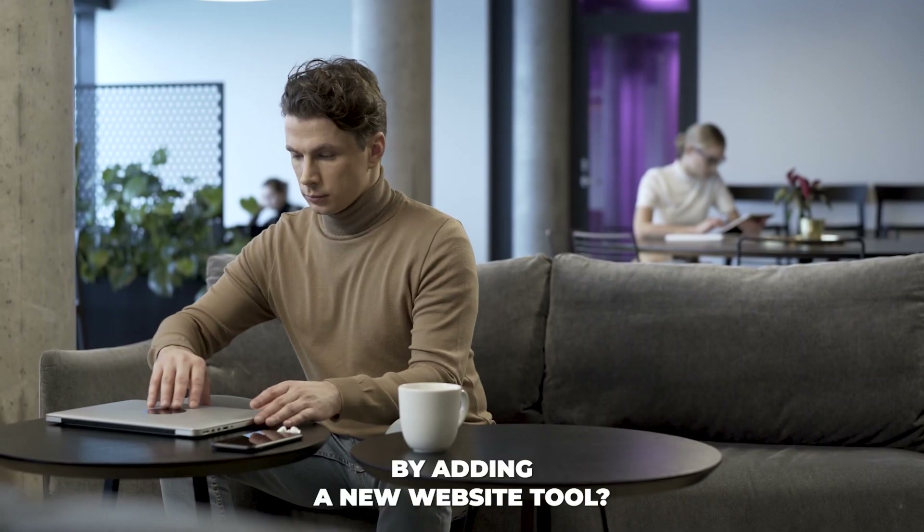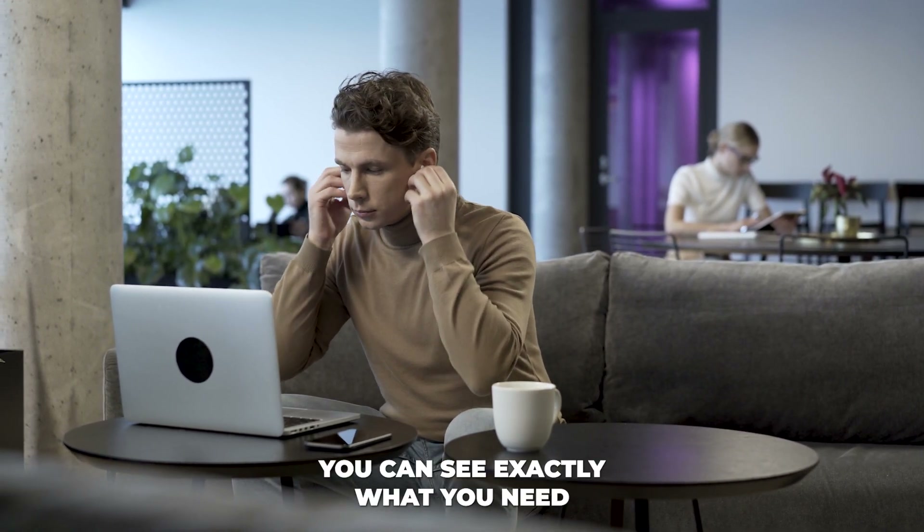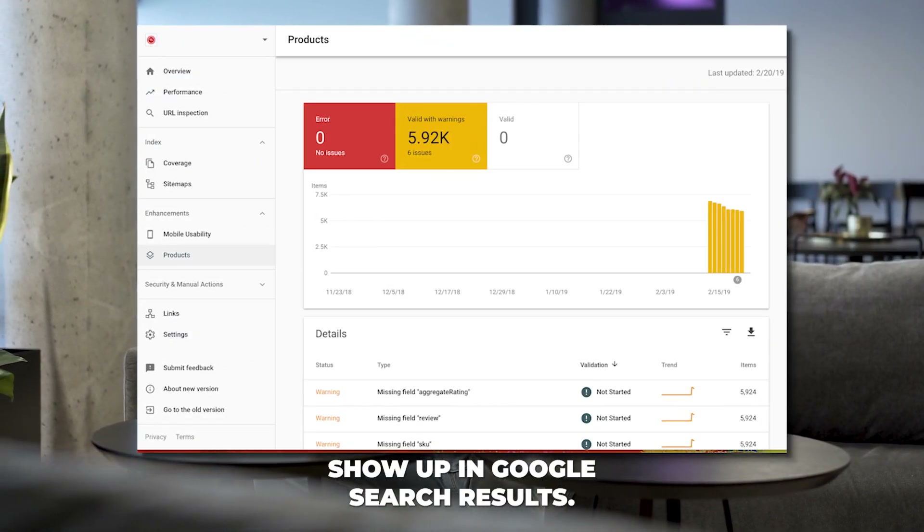So why would you want to add to your workload by adding a new website tool? Well, simply put, using this console you can see exactly what you need to improve if you want to show up on Google's top results.